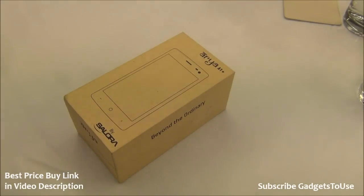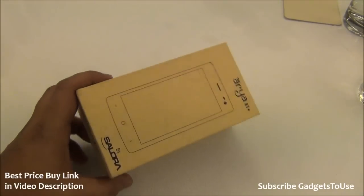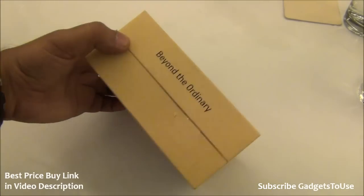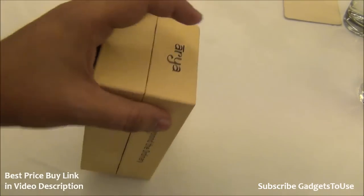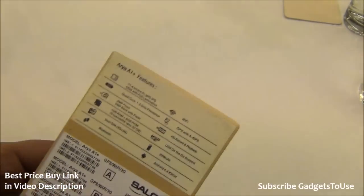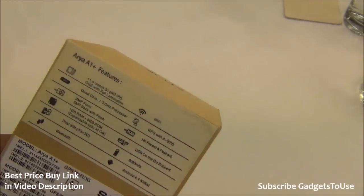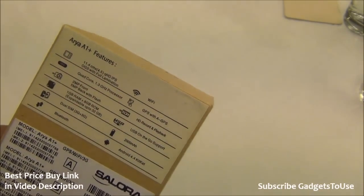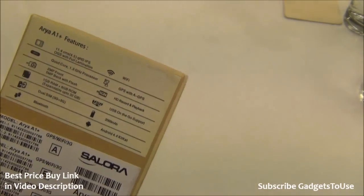The price set for this phone is ₹5,499, which is the introductory price. The MRP mentioned on the box is slightly higher, but you can get it for ₹5,499, which is a pretty affordable price for the specifications you are getting. The package looks decent, made up of recycled paper. At the back you have some specifications including a 4.5-inch QHD OGS display with full lamination and good viewing angles.